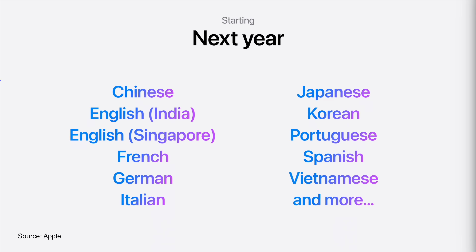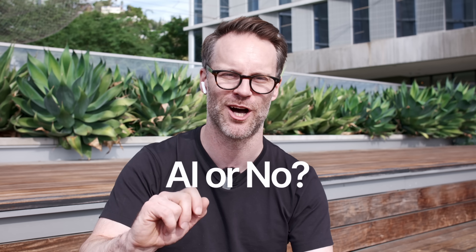For now, the integration is limited to US English, with a rollout for other regions like the UK and Canada by December. In short, this level of personalized AI could be a game changer for making our processes more intuitive when we actually get it outside the US. What do you think on all this? Let me know in the comments — AI or no.